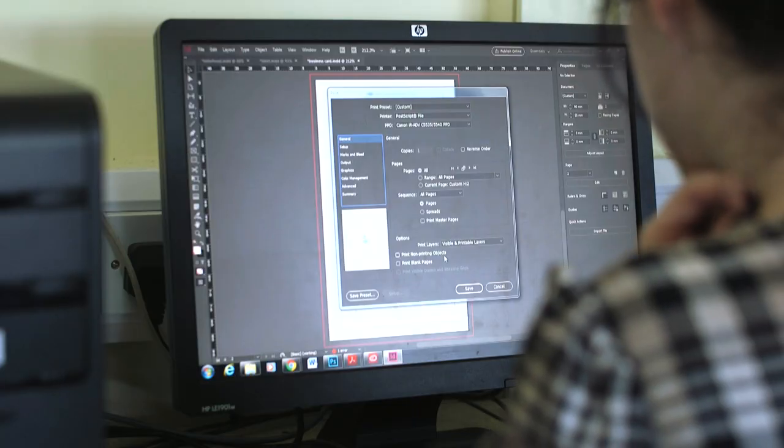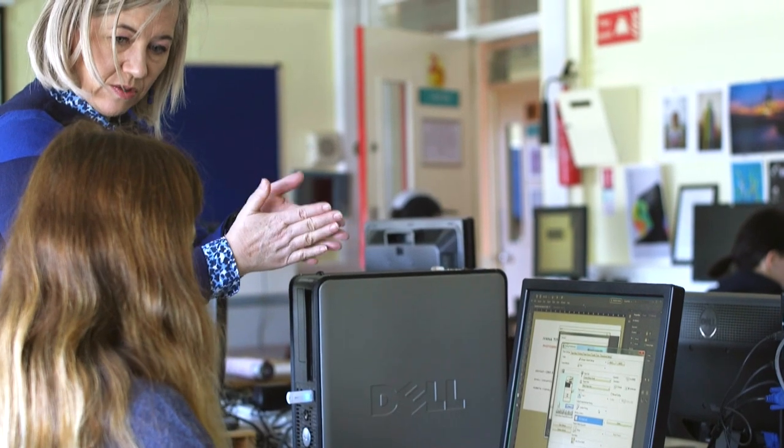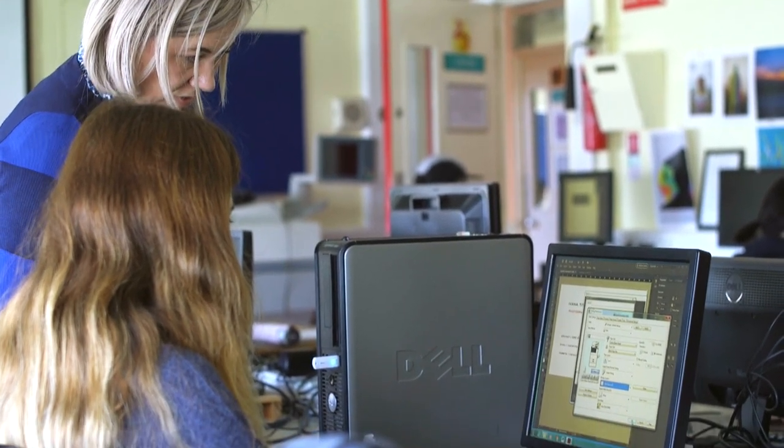They learn about paper and other materials that go into making a book, as well as bookmaking and bookbinding techniques such as folding and stitching. They will then plan, design, choose materials, lay out the book using software, print the pages and bind them together into a beautiful publication.